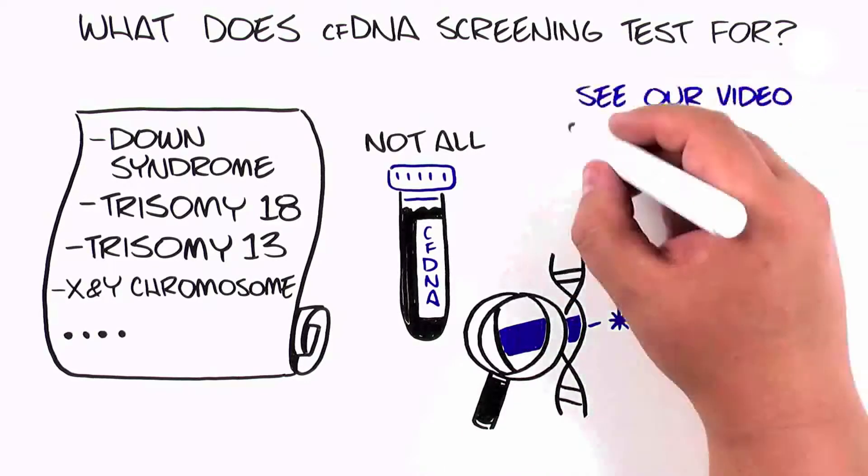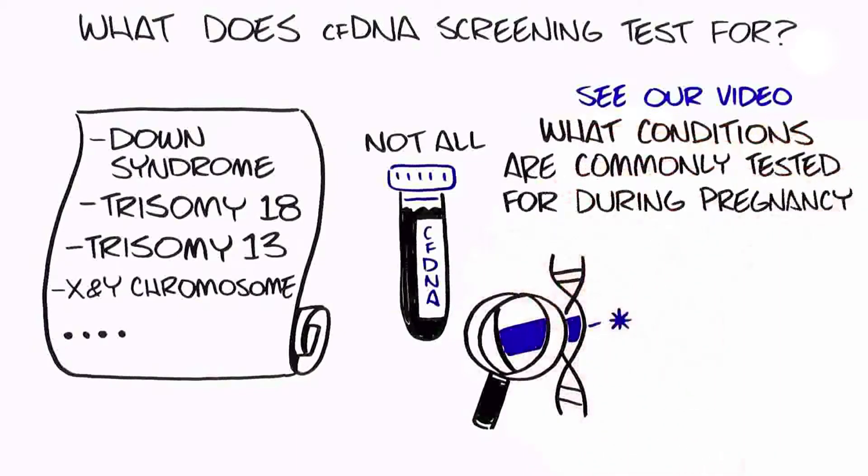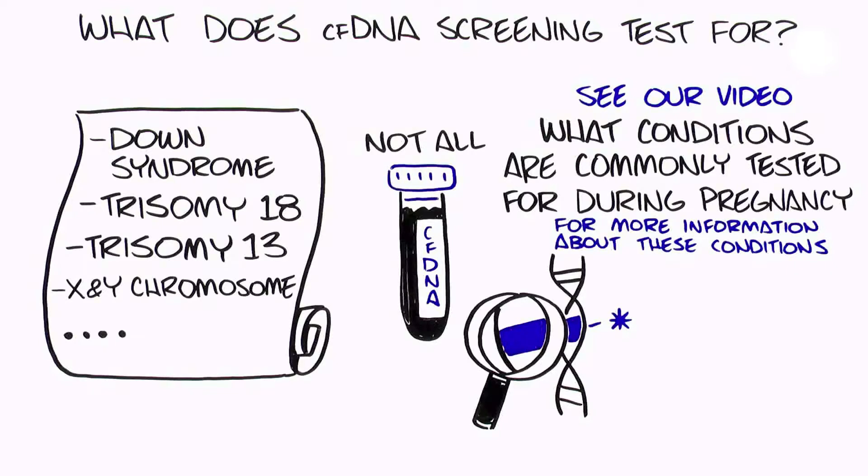These conditions are all very different from one another. It is not always possible to know before a child is born how much their health will be affected. It is important to know that CFDNA screening cannot detect all genetic conditions or birth defects. No test can guarantee the birth of a healthy baby.